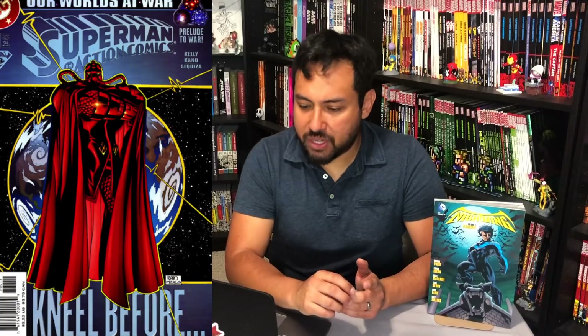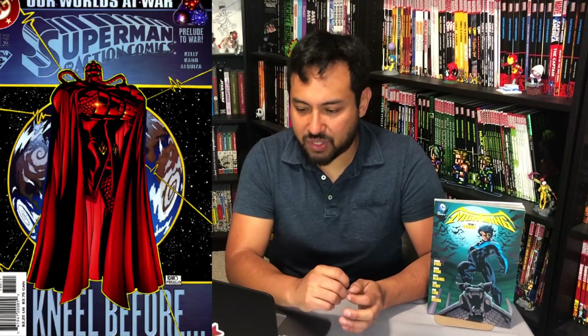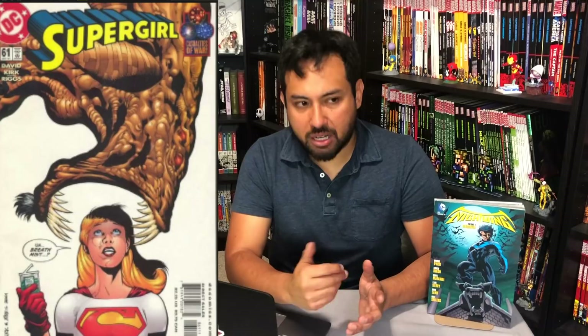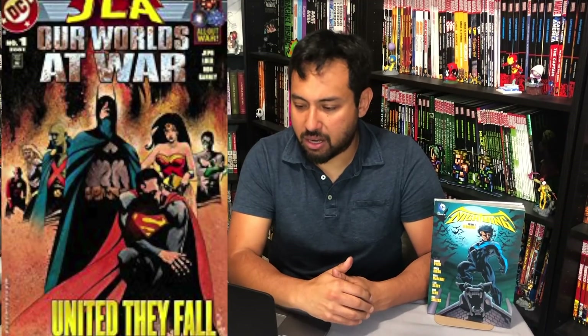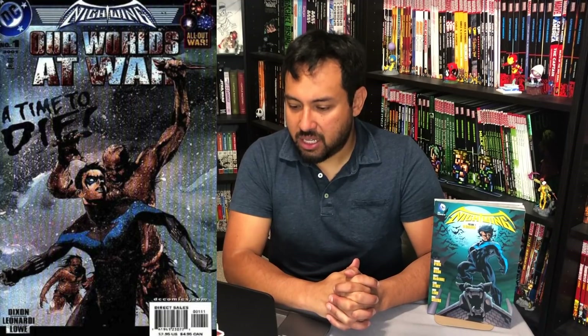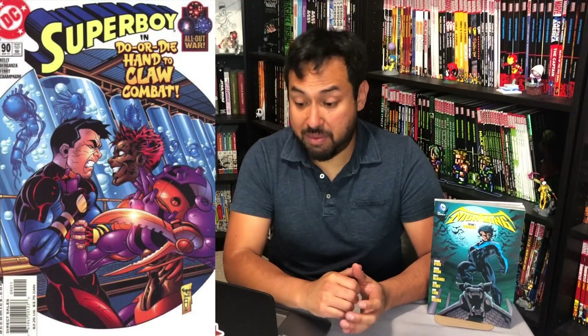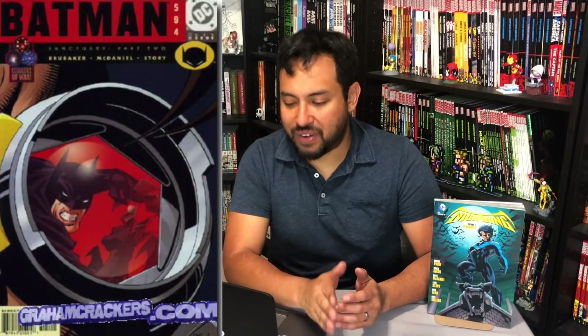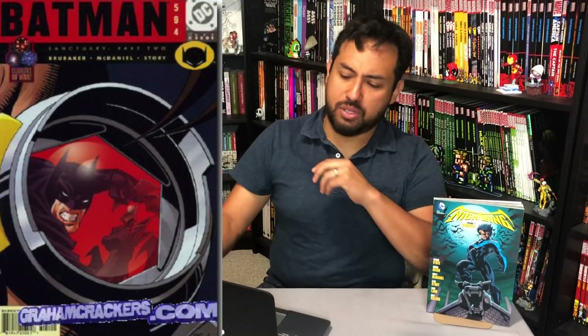So Superman 171 to 173, Adventures of Superman 593 to 596, Man of Steel 115 to 117, Action Comics 780 to 782, Supergirl 59 through 61. Then it crossed over into a lot of DC stuff: JLA Our World's at War, JSA Our World's at War, World's Finest Our World's at War, Wonder Woman Our World's at War — Wonder Woman 171 to 173 which had the death of a major character — Young Justice 35 to 37, Impulse 77, Superboy 89 through 91, Nightwing Our World's at War, Batman 593 to 594, Green Lantern Our World's at War, Harley Quinn Our World's at War, Batman Our World's at War, Superman Our World's at War, and Our World's at War Secret Files and Origins number 1. That's where I would stop.